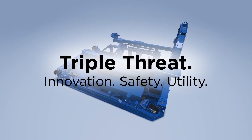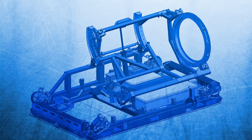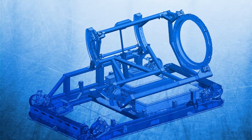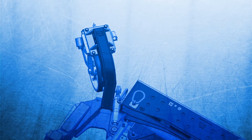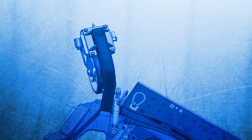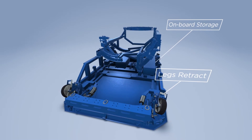A triple threat of innovation, safety, and utility: onboard hydraulic controls activate cylinder extension and rolling of the engine. Hydraulically activated casters automatically deploy the stand's legs and eliminate manual operation. Legs simply retract into the stand, where all components are stored onboard.